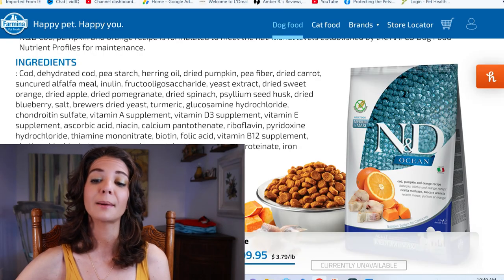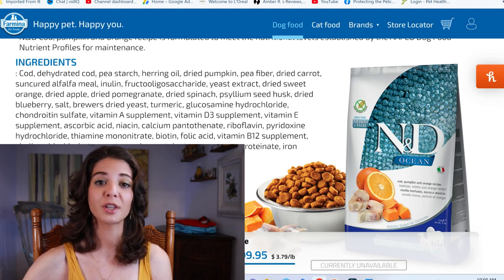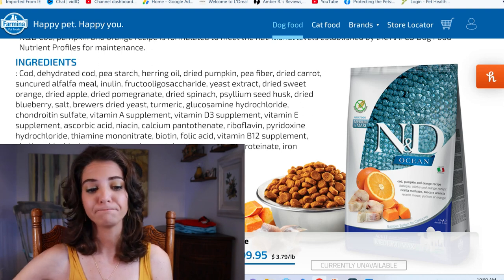They don't get a point for being formulated to meet the nutritional levels established by AAFCO nutrient profiles for maintenance. It is for adult dogs specifically — that's what we wanted — so they do get a point for that.